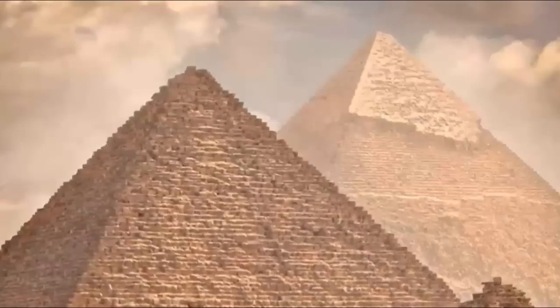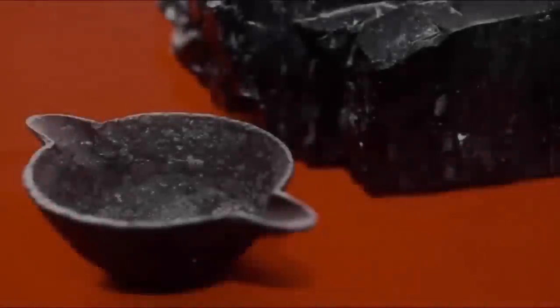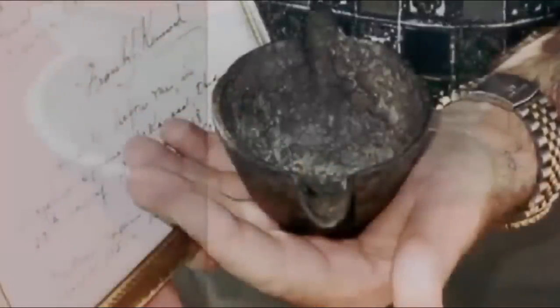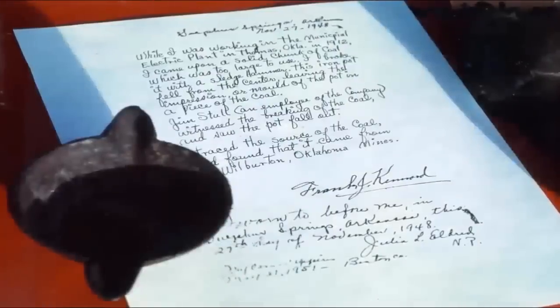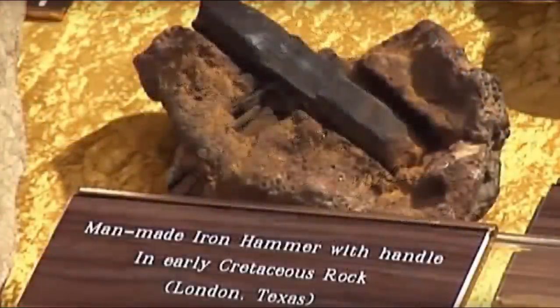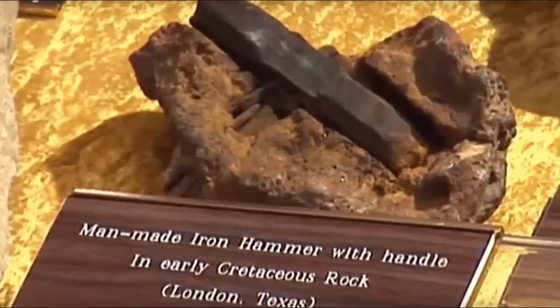When it comes to the particular ancient artifacts that we share, which have a simply impossible age in regard to the modern chronological paradigm of man's historical origins — in which man evolved from the sea to the cave and then into modern civilization in a supposedly already mapped-out and fully understood linear fashion with no gaps whatsoever — this is a position made to attain undeserved authority over historical teachings.